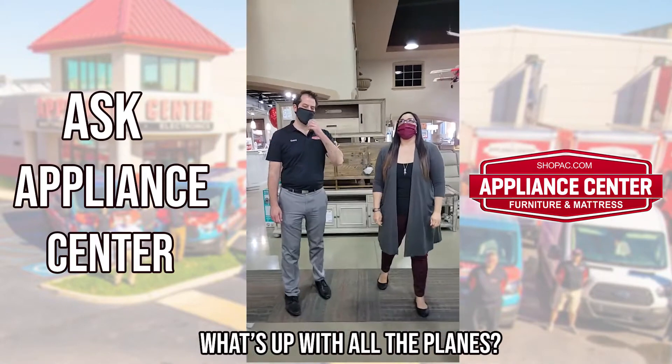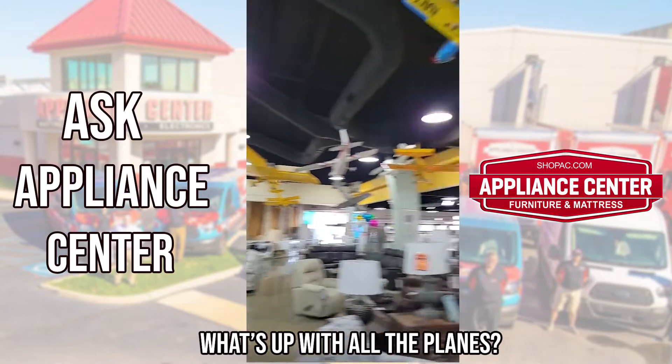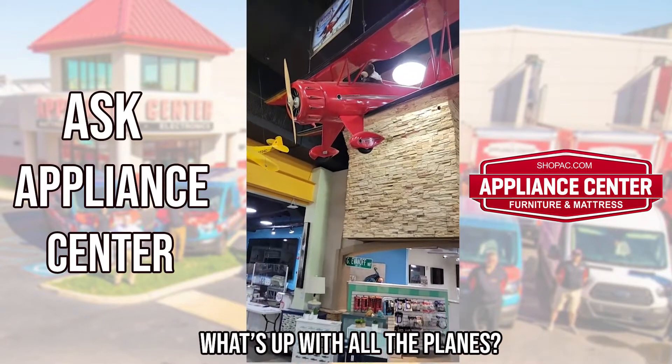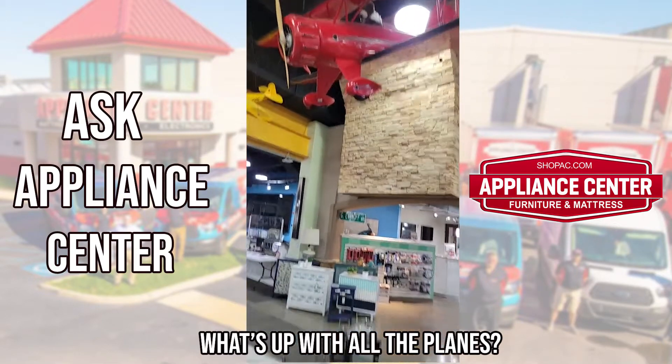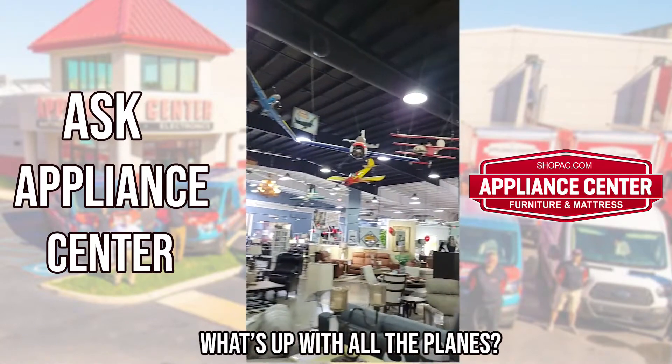We have almost 30 airplanes in the ceiling here at the store. If you focus on the big red one here above us, we actually built that one in-house when we expanded Appliance Center, and the reason we did that is just to have something fun and different in the store for people to look at.